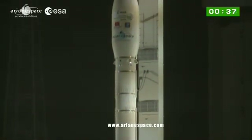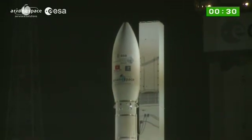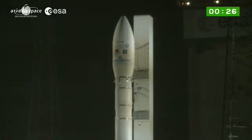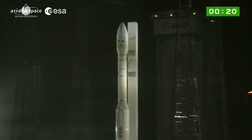The action takes place about 14 kilometers from here. You get a great view as Vega passes. When he comes back, we'll get Enrico's reaction to seeing the liftoff live. You're watching the second Vega flight from Europe's spaceport.